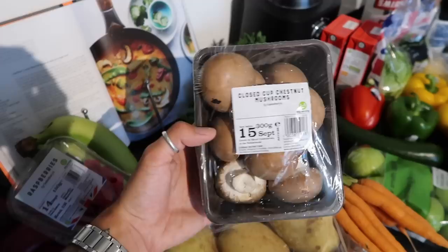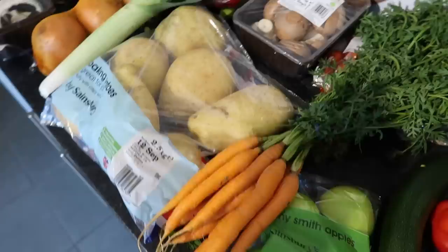I also got some chestnut mushrooms because we just got back from Greece and we're going to do mushroom and pepper gyros, which is kind of like flatbreads. Apparently these chestnut mushrooms are the best ones to get.